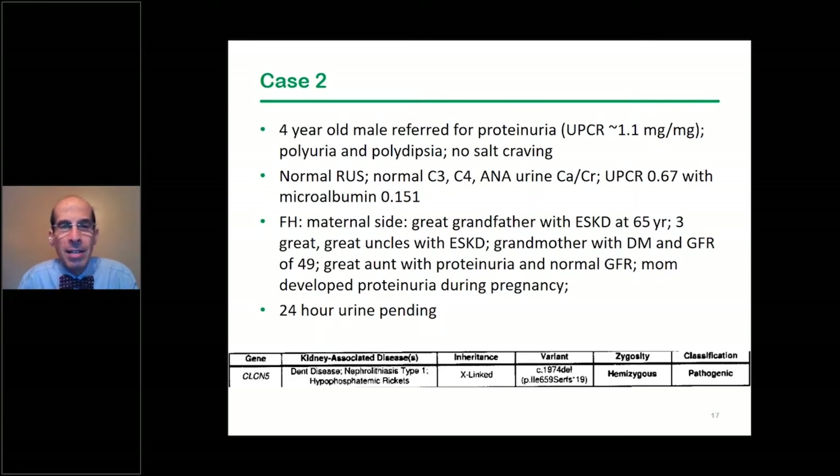We had a 24-hour urine pending for calcium, since spot calcium-creatinine ratios are not particularly reliable. It turned out this patient had dense deposit disease — a problem in the proximal tubule explaining the proteinuria — and had a known pathogenic variant in the gene, giving us a good explanation, somewhat of a surprise though one could have suspected it.